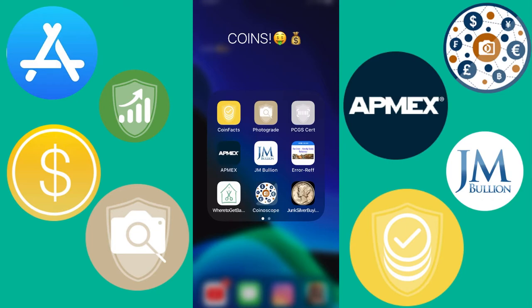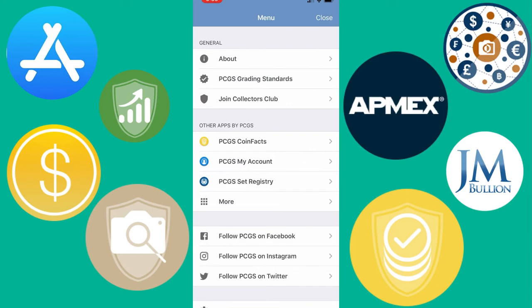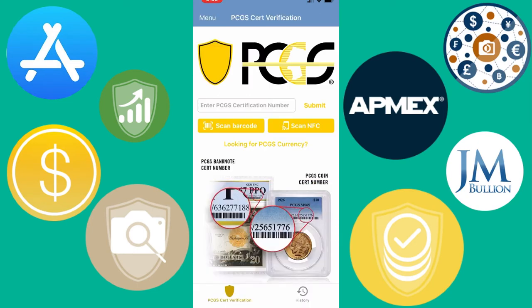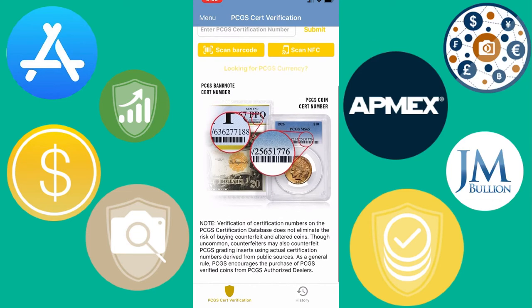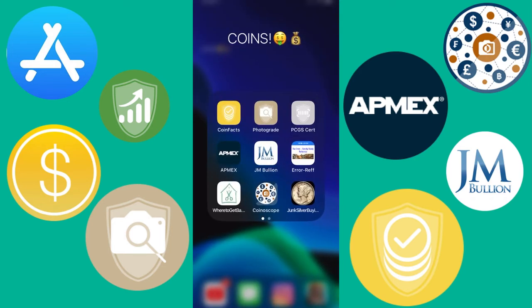This next one is PCGS's barcode scanner app. If you ever get a slabbed coin from PCGS, you can scan the barcode with this app.